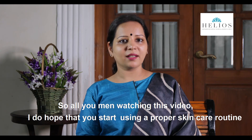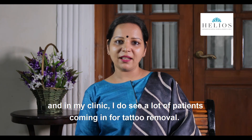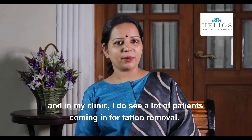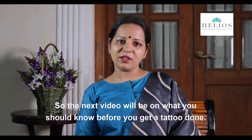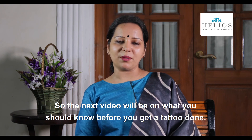I hope that all men watching this video start using a proper skin care routine. In my clinic I see a lot of patients coming in for tattoo removal, so the next video will be on what you should know before you get a tattoo done.